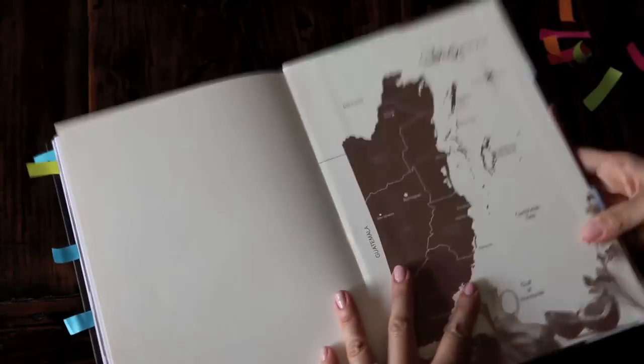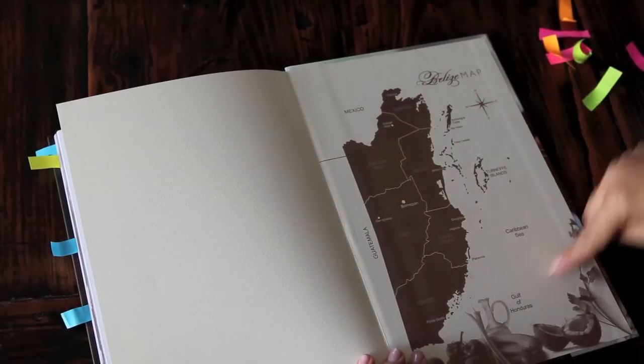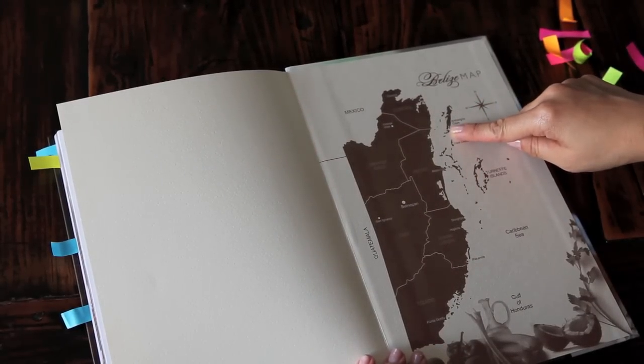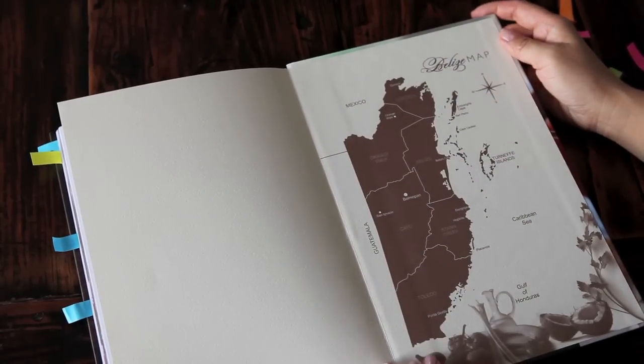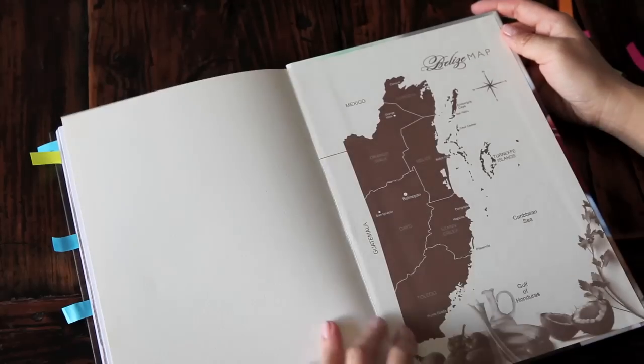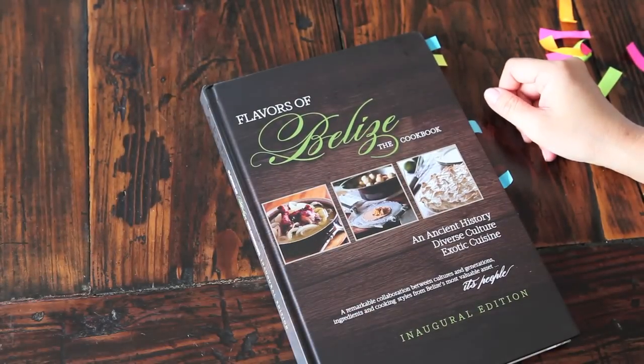The back of the book includes a map. You can see that Belize is hugged by many different types of cultures — there's Mexico up to the north, and right there is Belize. The Caribbean Sea is right there, and to the west of Belize is Guatemala. They call Belize Central America's gateway to the Caribbean. I hope you enjoyed this book tour. Make sure you click on the link to see the recipe video for the beef satay skewers with habanero peanut sauce.